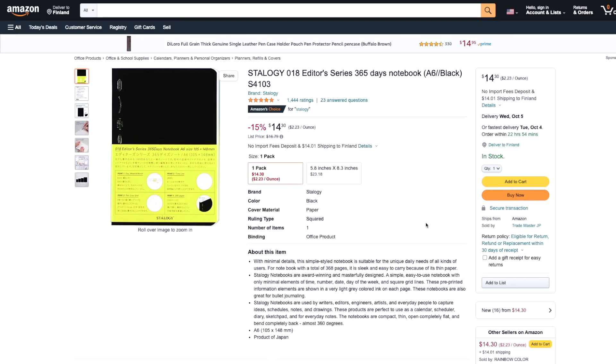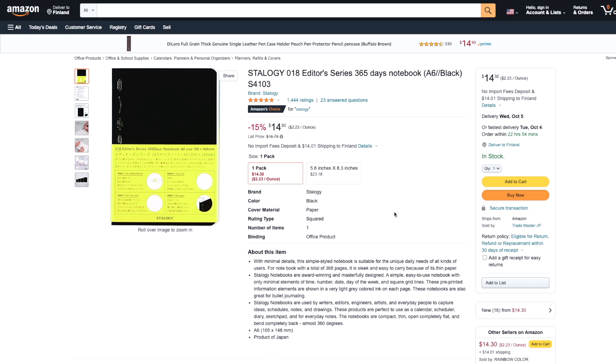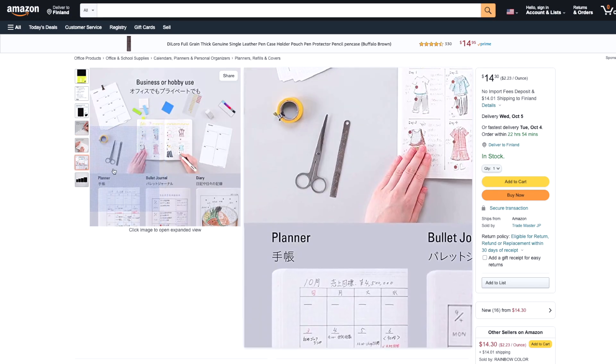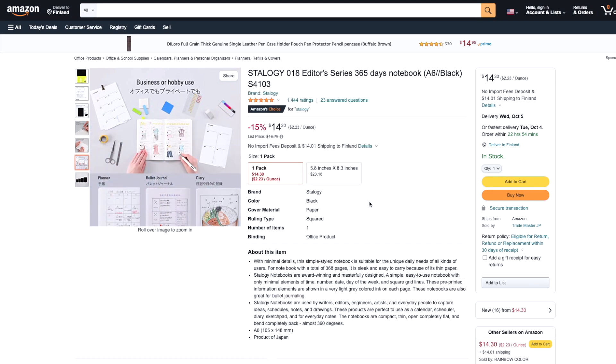Then there is also the option of buying a notebook that has at least 366 pages. What comes first to my mind is this one I can't pronounce — Stalogy, something like that. This you can get in different sizes: A6, B6, A5, B5. You could just circle or highlight the day you're putting on that page, but of course the weekday doesn't work if you use it for five years. I think it's good paper, though I've never tested it. And then it has time slots also, so I think it has too much on the page considering I'd like it to be a five-year journal.